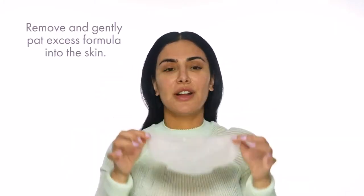I would just pat everything in and you'll be good to go. I'm gonna leave this on for about 10 minutes, and then we'll take it off the face. Okay, so it's been about 10 minutes now, give or take. I'm gonna start from the areas around the jawline and lift it off my face.